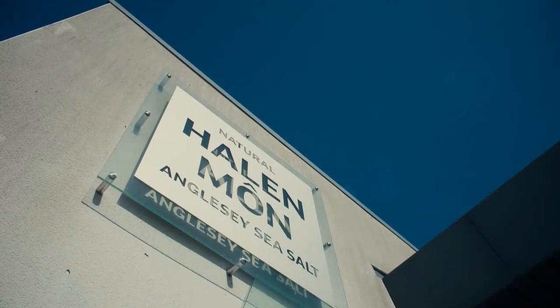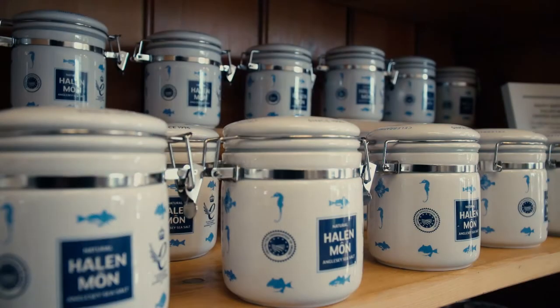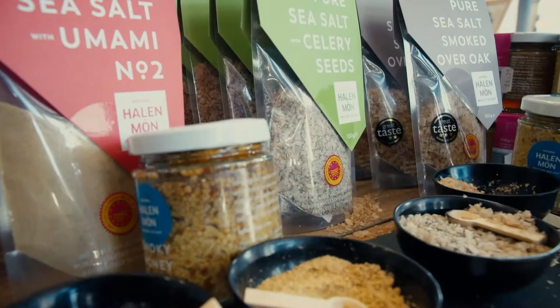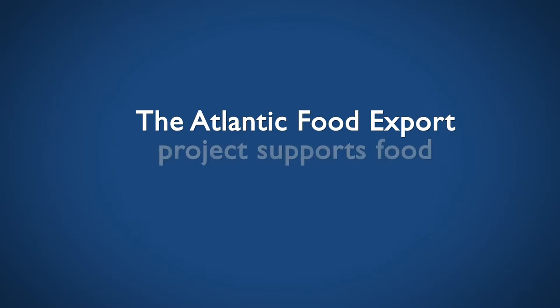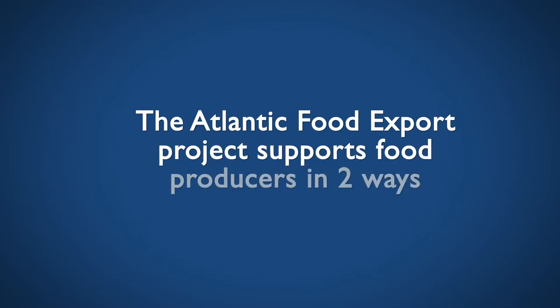And they can actually signpost us into various places where they feel that our products will sell. The Atlantic Food Export Project supports food producers in two ways.